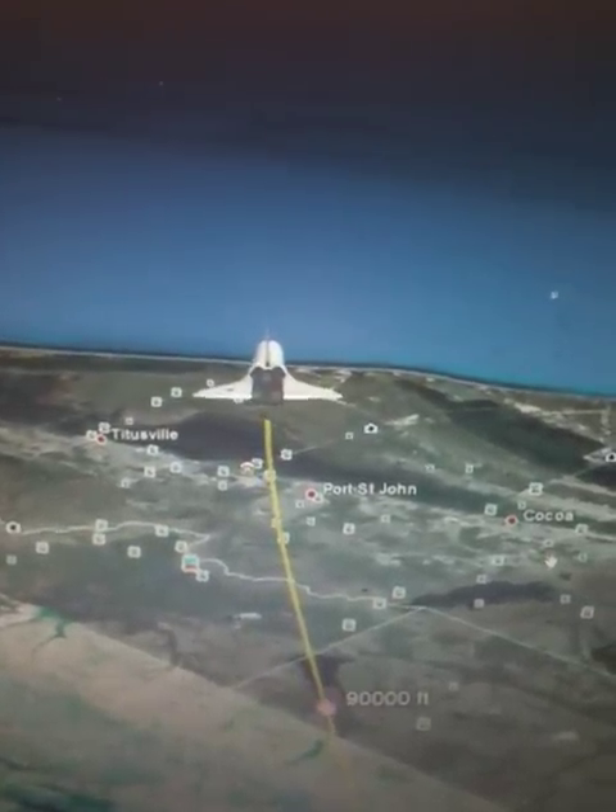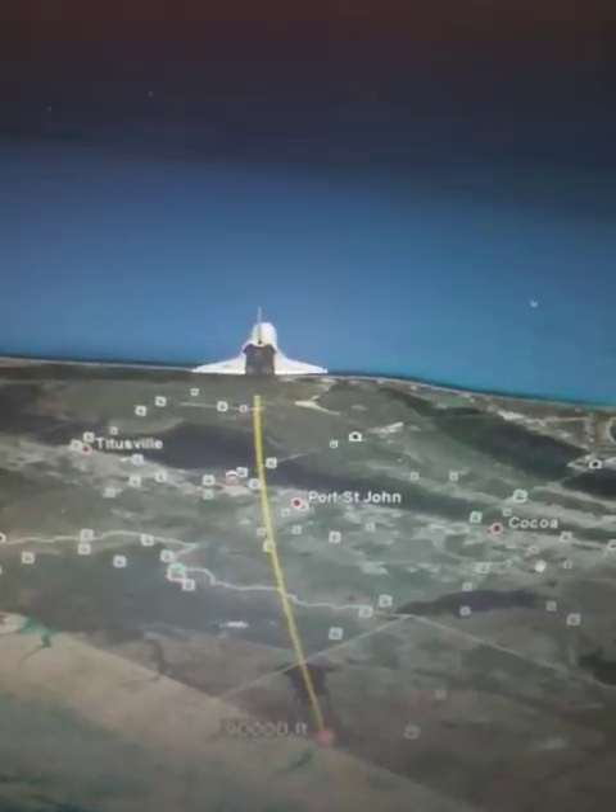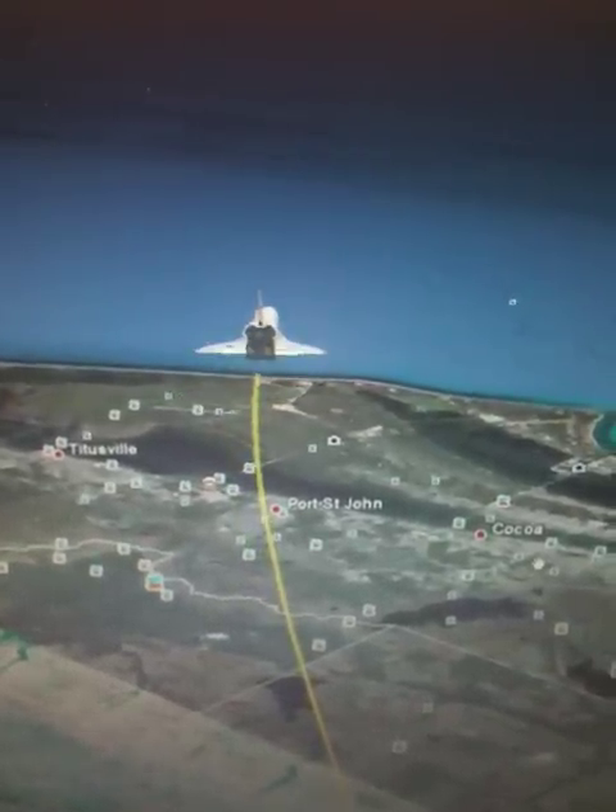Three good auxiliary power units providing hydraulic pressure for the flight control systems. Air data probes providing additional data using atmospheric pressure to the computers on board.